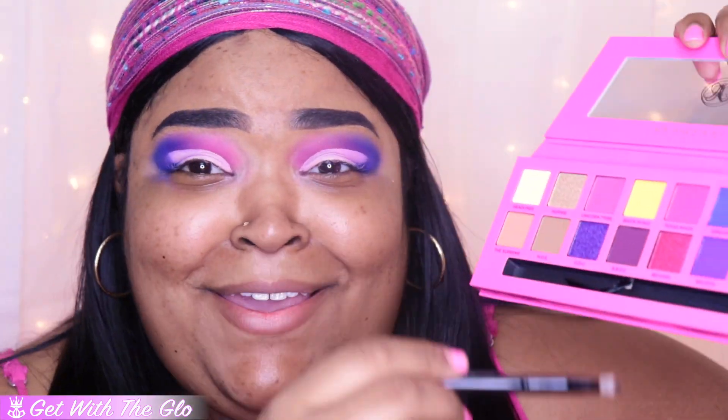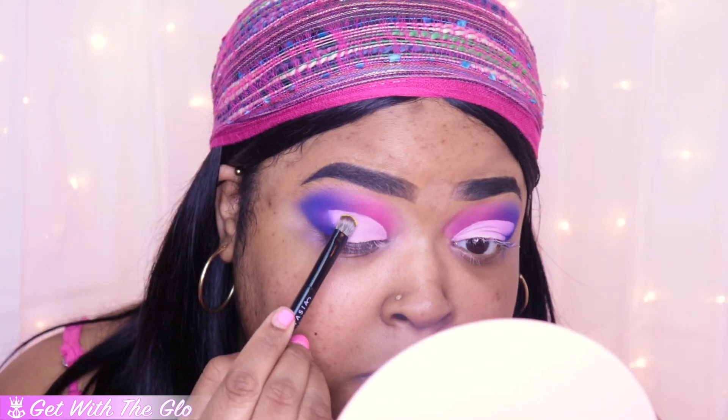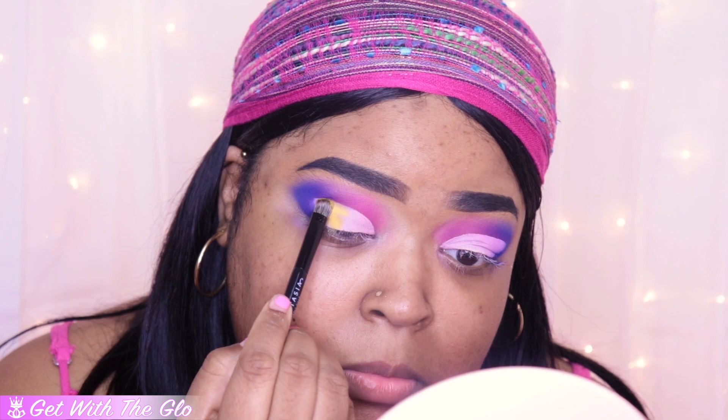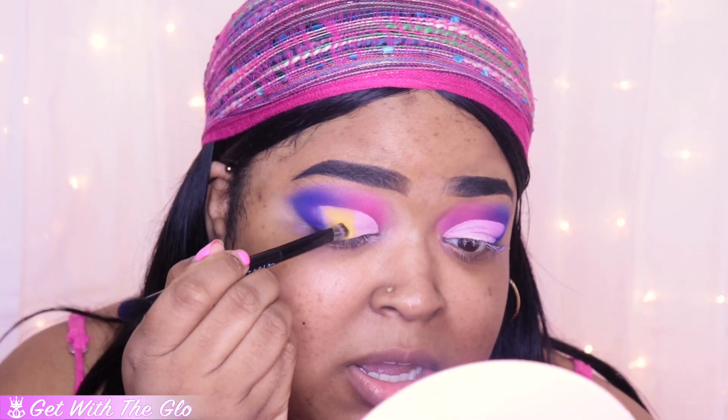I'm going to go in with a little bit more of Dream It and just blend out these harsh edges — just a smooch smooch so it's not so sharp. Now we're going to go in with the color Brick Road, which is this bright yellow. I'm praying to God that this bright yellow is everything I need it to be. It's so hard — I don't think I have any palette where I can say the bright yellow makes me 100% happy. I heard this yellow is the bomb.com, so I'm hoping it brings me all kinds of life and is super pigmented.